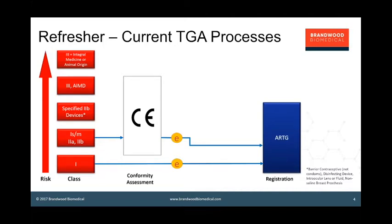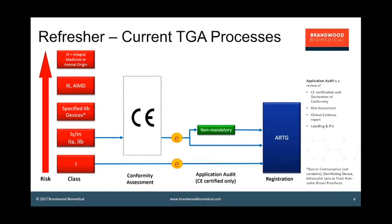TGA recognizes the CE mark as an alternative to doing its own conformity assessment, and if you have a CE certificate, for a large number of devices you can simply present that certificate to TGA and register devices within the scope of that certificate. For a small subset, the TGA may do what's called an application audit — it's non-mandatory for these low to medium risk devices, but TGA may call for data. The application audit is a desktop review of your CE certification, declaration of conformity, risk assessment, clinical evidence report, and labeling and instructions for use.